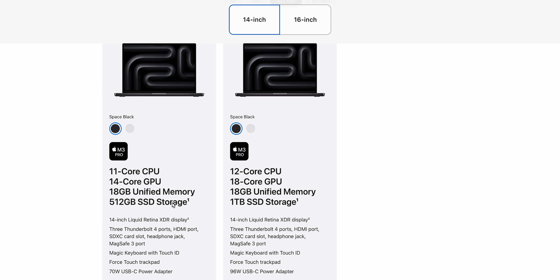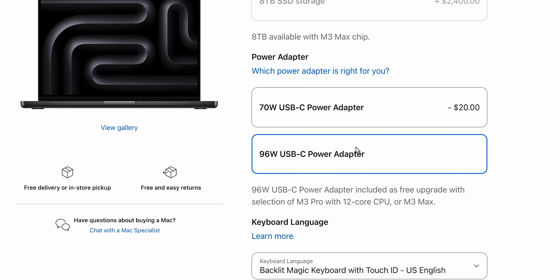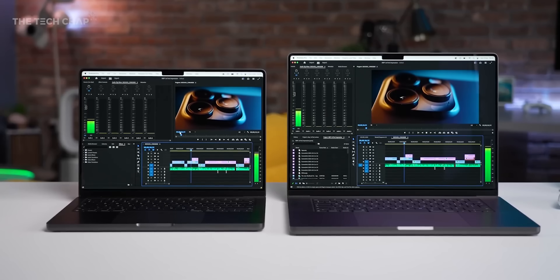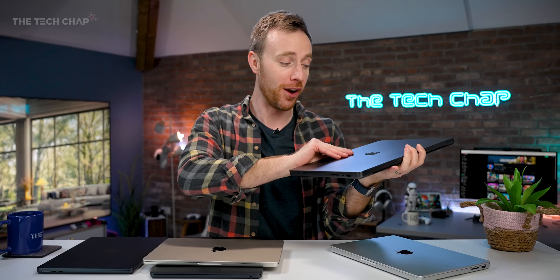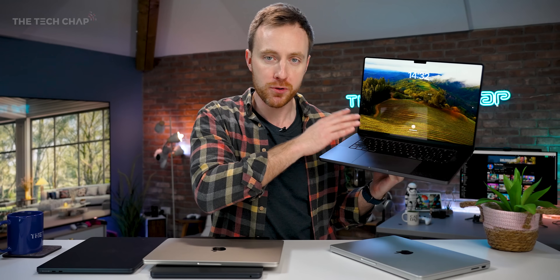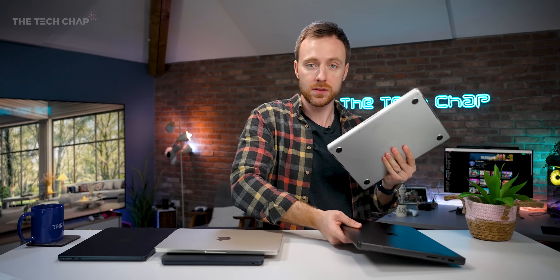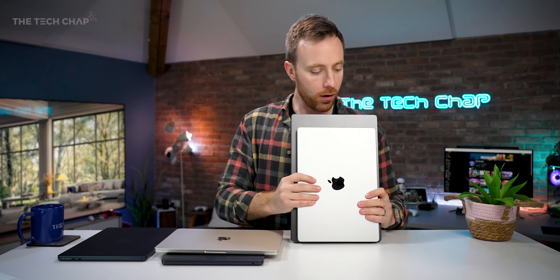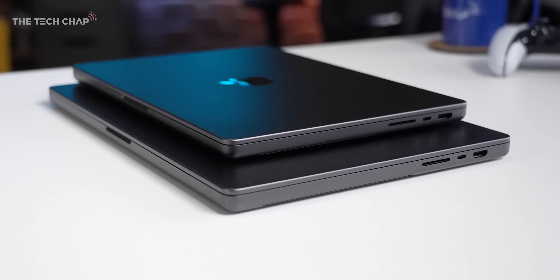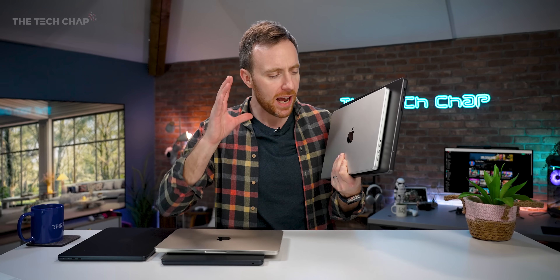My pick of the bunch is the 14-inch M3 Pro MacBook Pro in space black, which gets you 512GB of storage and 18GB of memory for £2,099 — or $1,999 in the US. For music producers, video editors, photographers, and designers, I reckon this is the one to get. Would I pay £500 more for the 16-inch version? That's the toughest sell. Yes, you get a bigger screen and a slightly higher-power M3 Pro with more CPU and GPU cores, but it's quite a lot more money. Many people prefer the 14-inch because it's significantly smaller and lighter — and when you get home or to the office, you can hook up to an external monitor.